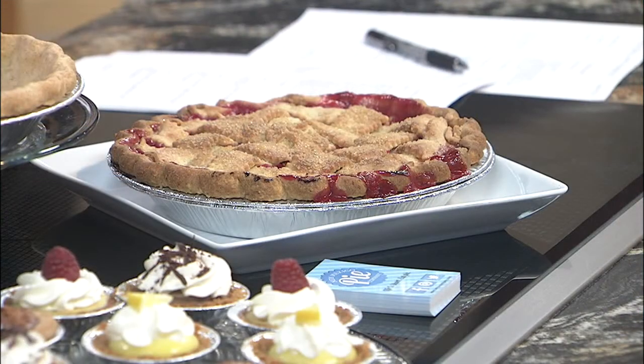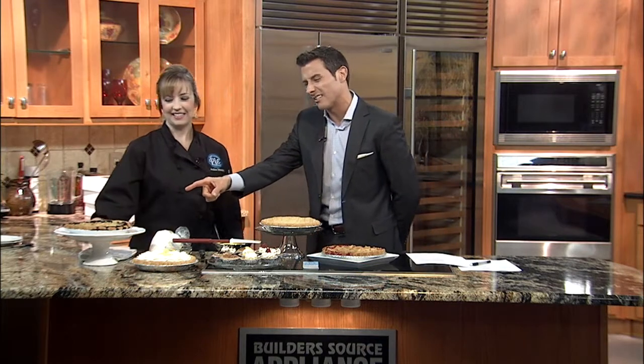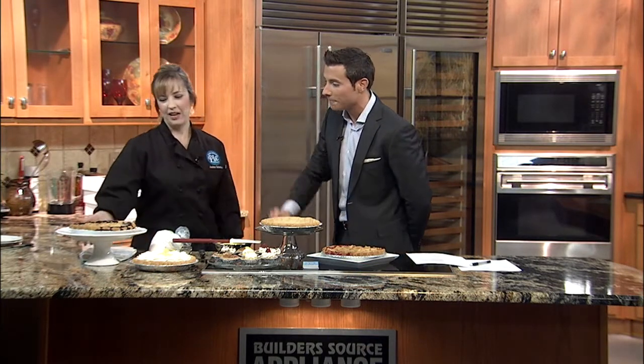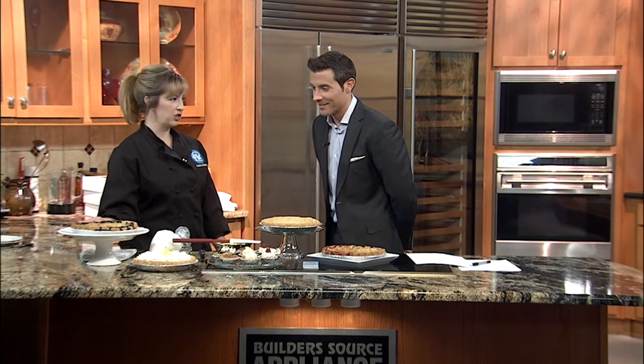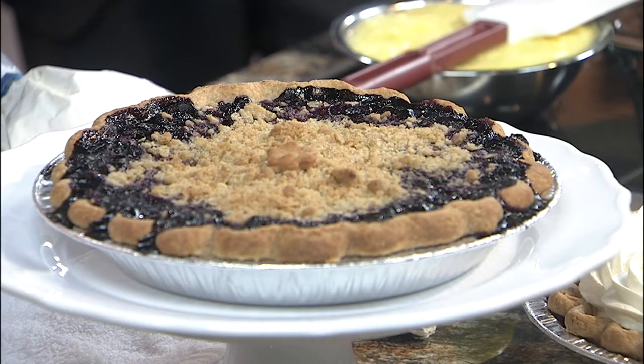And then you also talk about the blueberry, which is just — I love blueberries. What kind of topping you got there? We have an oat streusel topping — oat streusel — vanilla and brown sugar and butter. Oh my goodness. That looks incredible as well.